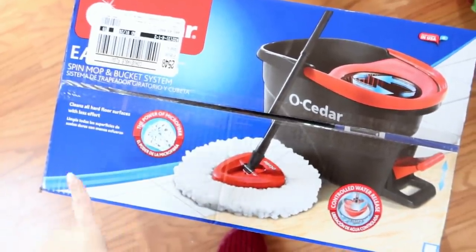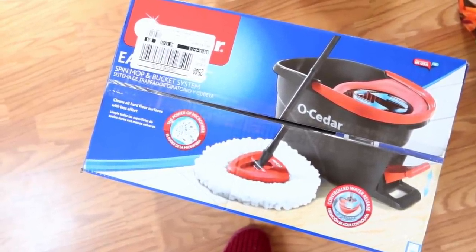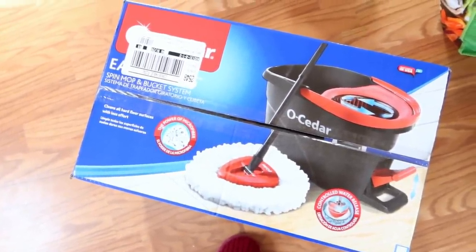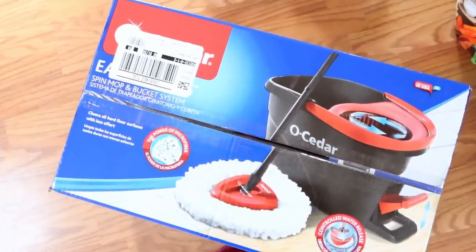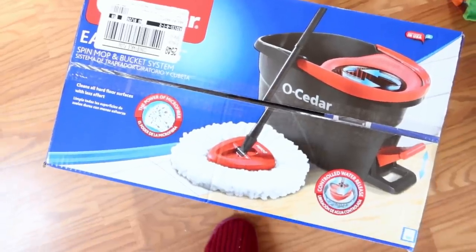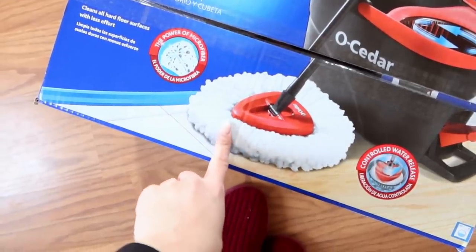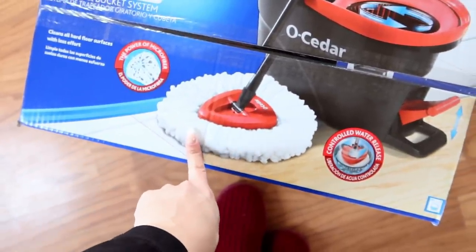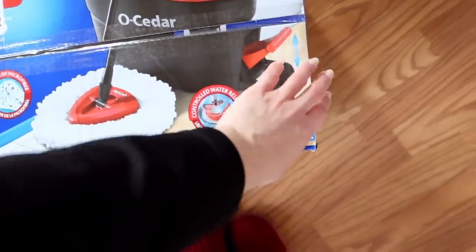Then I just got this mop bucket - it's like a spin mop. You can get these pretty much anywhere - Walmart, Amazon, TJ Maxx - but this was actually from Target, on sale for $25. I have one of these at my dad's house and I really like it, so I just picked one up. You can actually replace the microfibers - they sell them at Target in packs or on Amazon - you can wash them and replace them, which is nice.